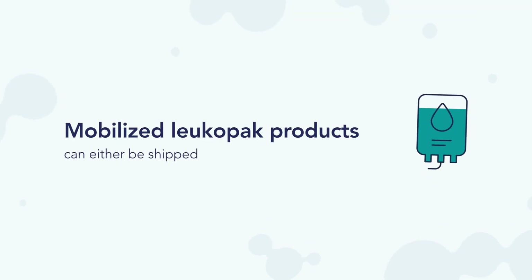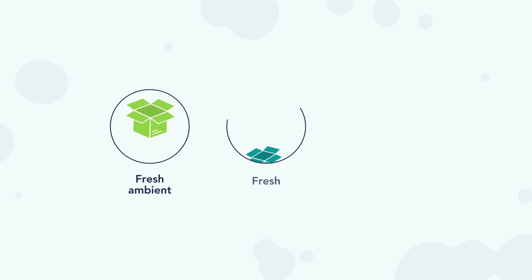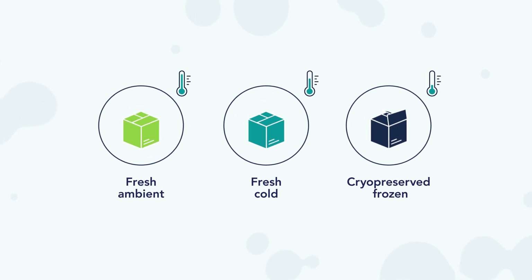No matter the method, mobilized LeucoPak products can either be shipped fresh, cold, or frozen to the customer site, depending on logistics and researcher work schedule.